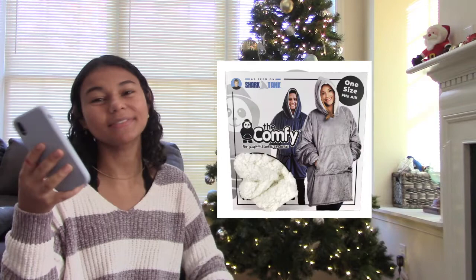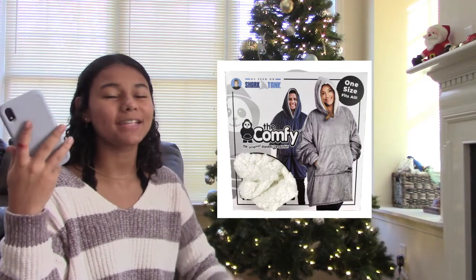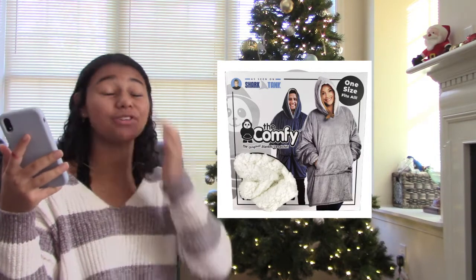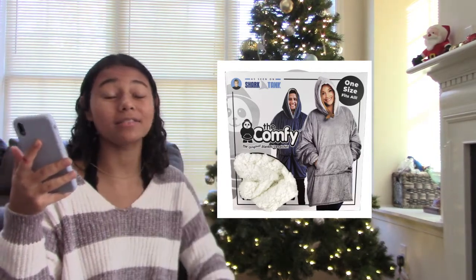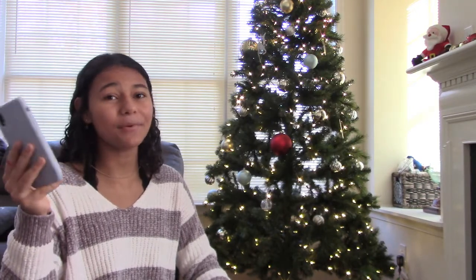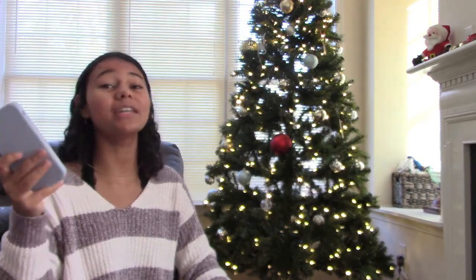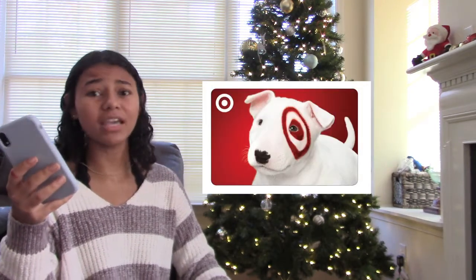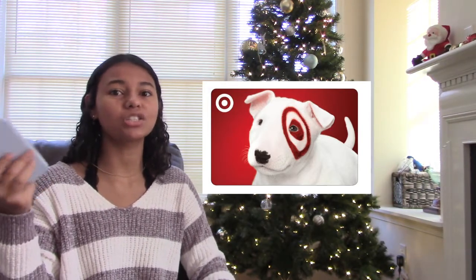The next one is a Comfy — kind of like the fuzzy blanket but it's a wearable blanket. They're so warm and cozy, especially during cold winter months, they really hit different. The last one — number 51 — is a gift card. If you still couldn't find anything on this list, you cannot go wrong with a gift card.